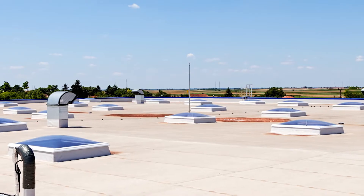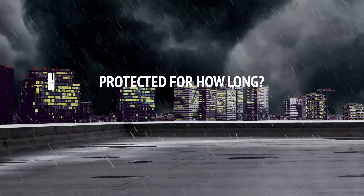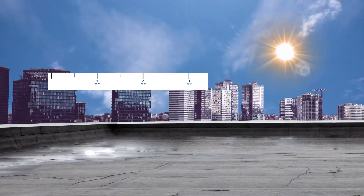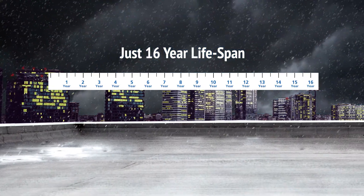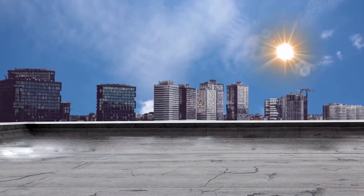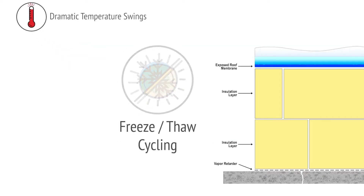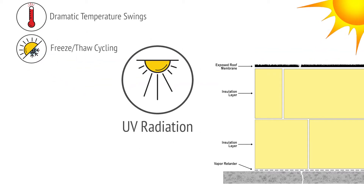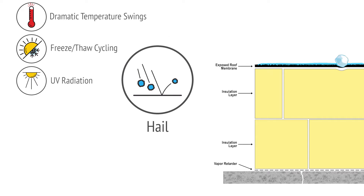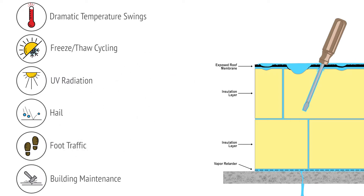A roof membrane is designed to protect a building, and most membranes accomplish this task — but for how long? The average lifespan of a conventional roof membrane can be as short as just 16 years. This short lifespan is because roof membranes are continuously subject to the damaging effects of both nature and people: dramatic temperature swings day to night and seasonally, freeze-thaw cycling, UV radiation, hail, and foot traffic for roof and building maintenance.